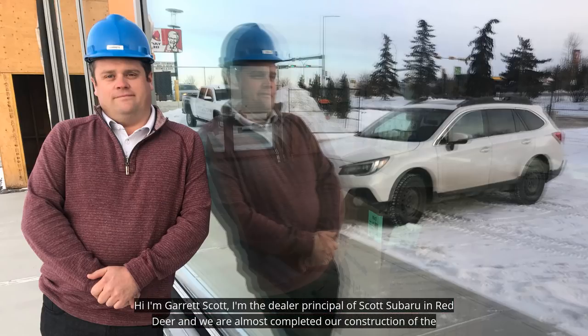Hi, I'm Garrett Scott. I'm the dealer principal of Scott Subaru in Red Deer. And we are almost completed our construction of the world's first passive house car dealership.